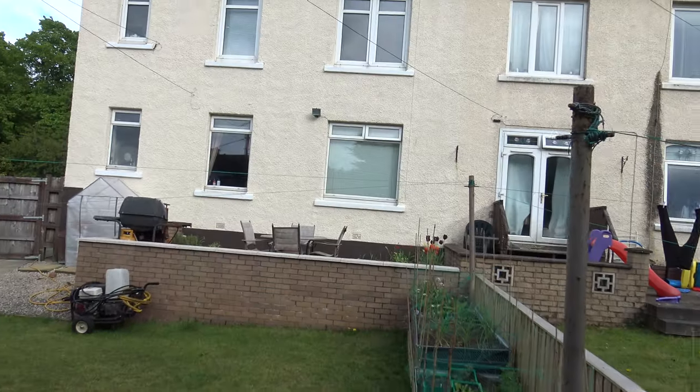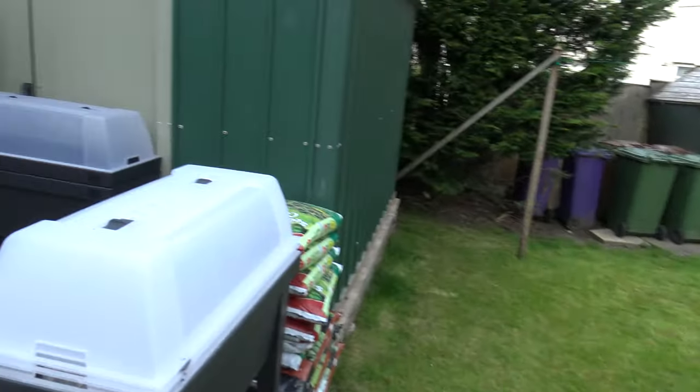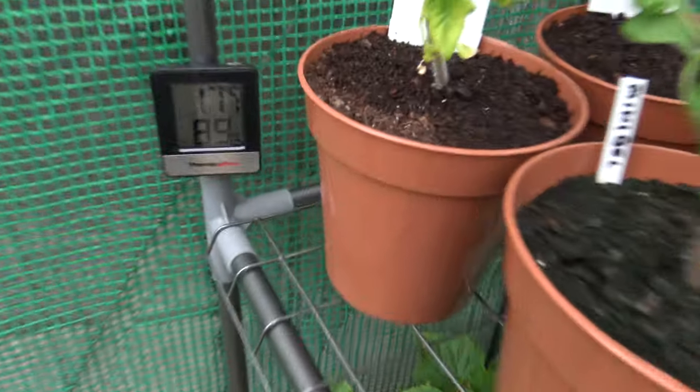We'll have a look in the greenhouse now to see the tomato plants and everything else and how they're getting on. It's lovely and warm in here — that's because it's 17 degrees.